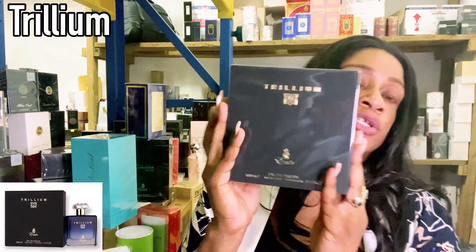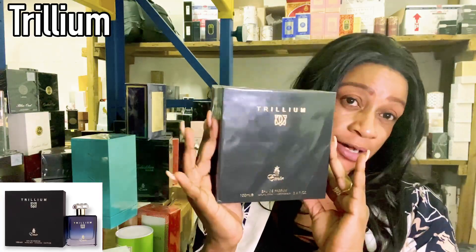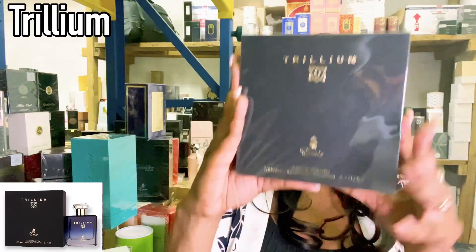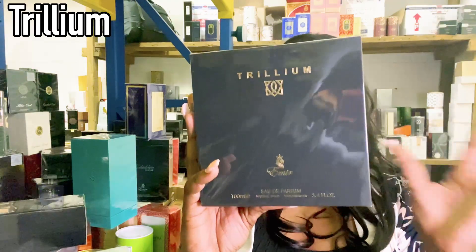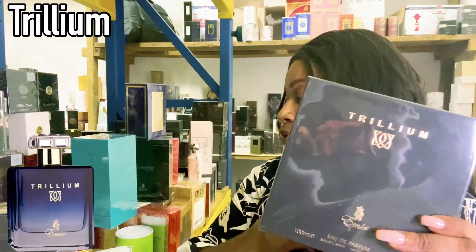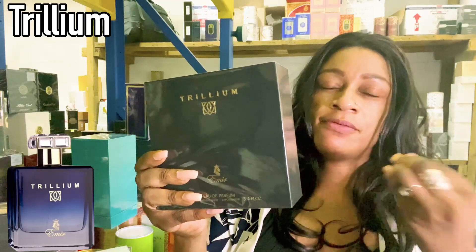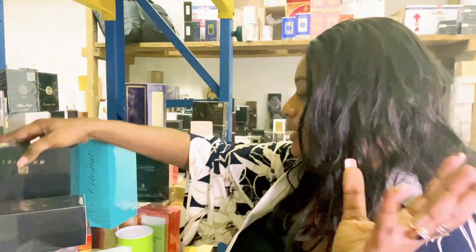Trillium is going to be a favorite for many because not too many perfume companies have actually duped Roger & Gallet. I get questions on my channel about dupes for Roger & Gallet, so if you like Roger & Gallet Eau Exquise, you may want to check out Trillium by Emir. The original is very well-blended and I believe this one will not let you down.